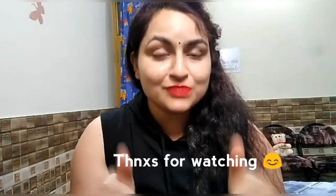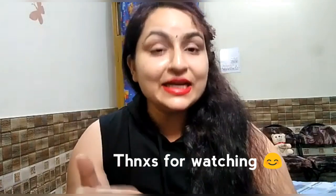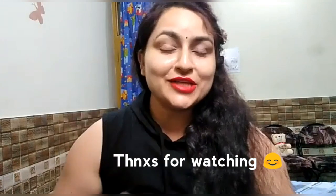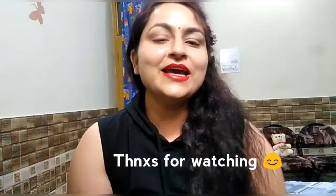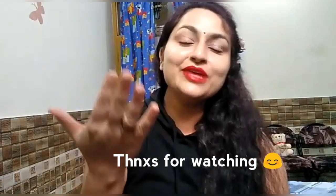This is my recommendation for this product. Don't forget to share your experience so that other people can also benefit. You can definitely go for this product. This was all for this video — take care, stay blessed, and bye-bye.